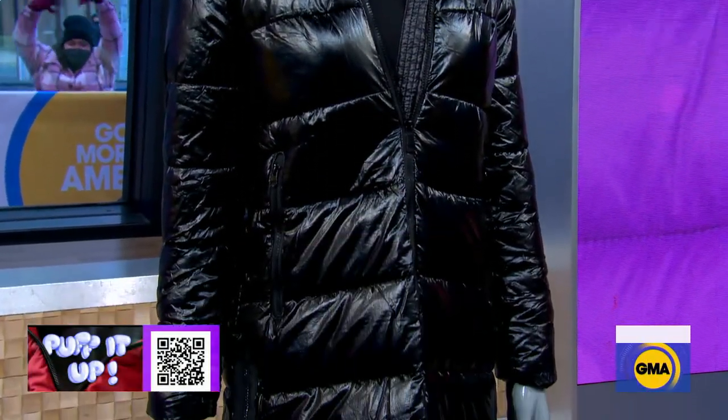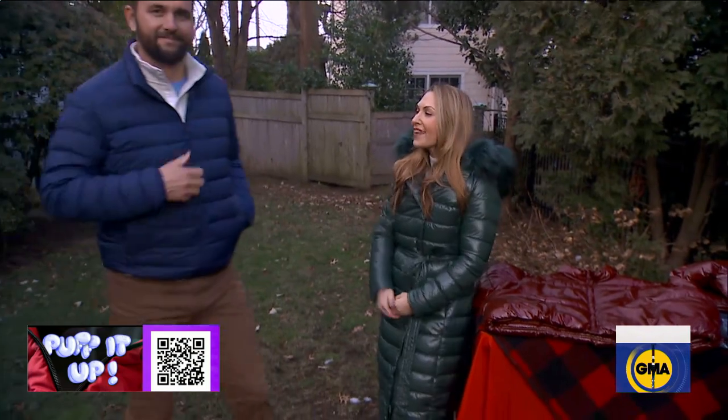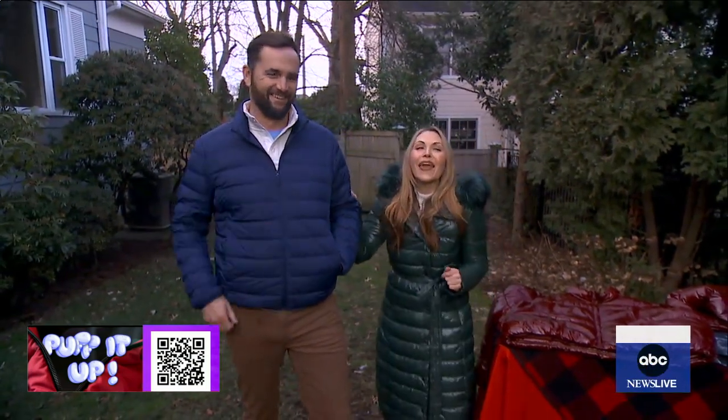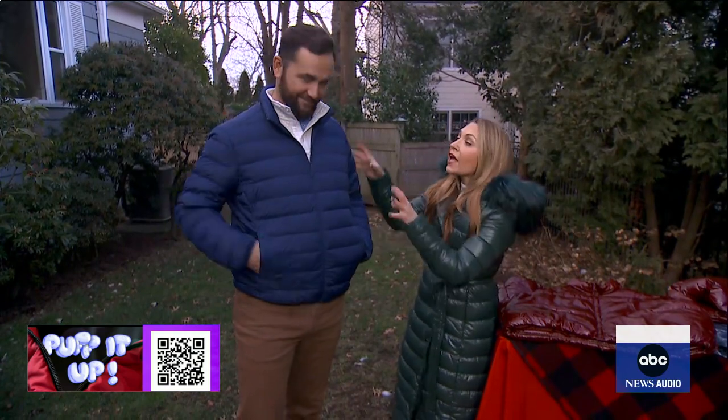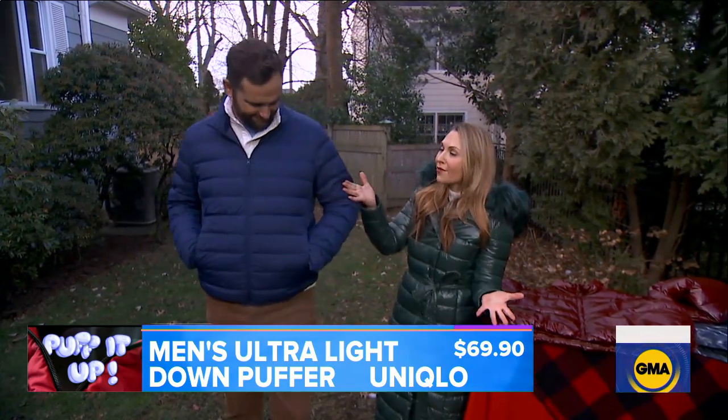Puffers aren't just for the ladies — we're bringing in Lori's husband Nick, who is modeling one for us. Uniqlo is like the gold standard: premium down at a reasonable price. This one has a dual construction and it's really lightweight, so it's going to keep him warm but it's not too much volume. Nick looks great in it.